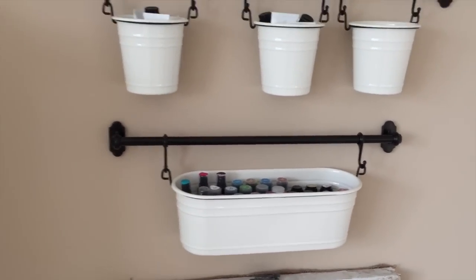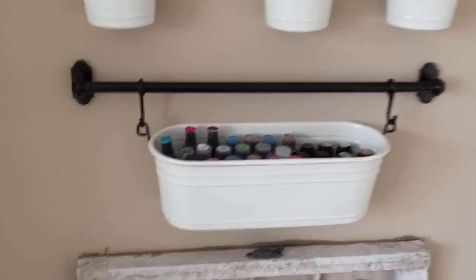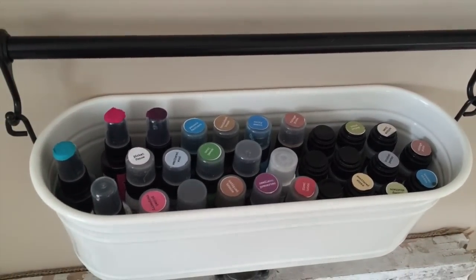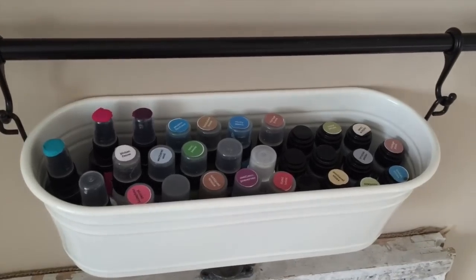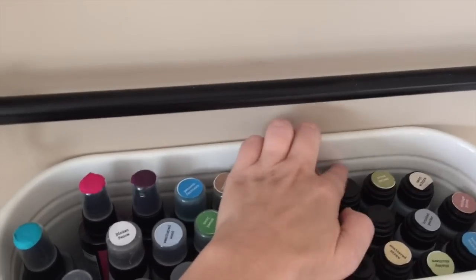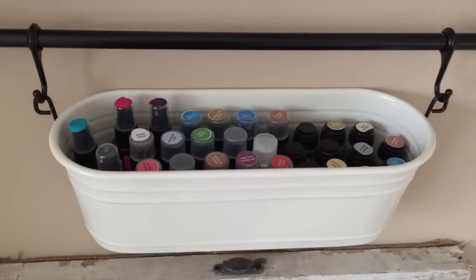I'll link to these products on my blog post and also in my YouTube description. This little guy right here stores all of my distress products — I have distress sprays, stains, and paints. I relocated them from a drawer because my daughter was getting into them. You'll see that some of them are missing stickers because my daughter peeled them all off, so I was tired of remaking those.